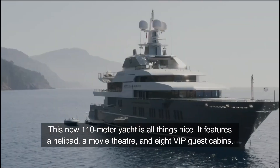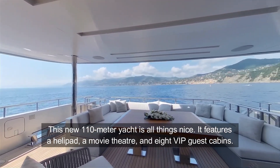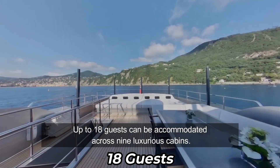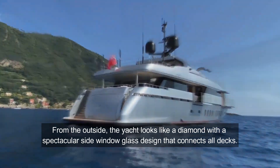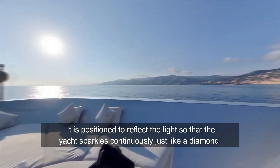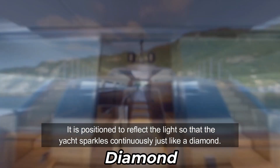This 110-meter yacht features a helipad, a movie theater, and eight VIP guest cabins. Up to 18 guests can be accommodated across nine luxurious cabins. From the outside, the yacht looks like a diamond with a spectacular side window glass design that connects all decks, positioned to reflect the light so that the yacht sparkles continuously just like a diamond.